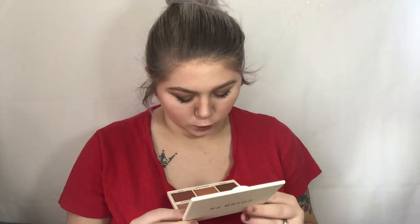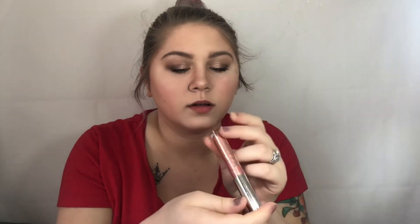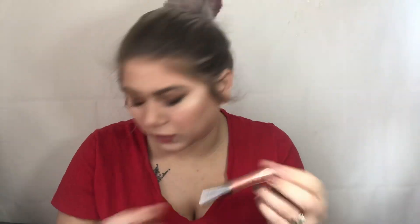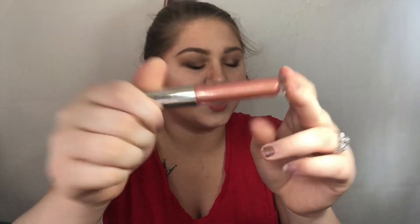The next product we have is an Arisa Beauty Rose Glow — it's an Oakline Top Gloss, so this is a lip gloss. I'm not gonna swatch this. It reminds me of my Tarte lip paints. Really pretty shade though. This will go in a giveaway for you guys.